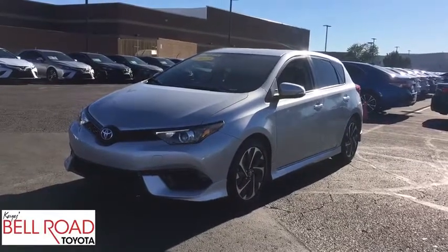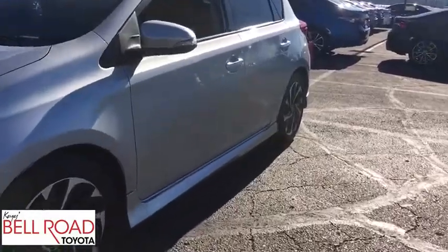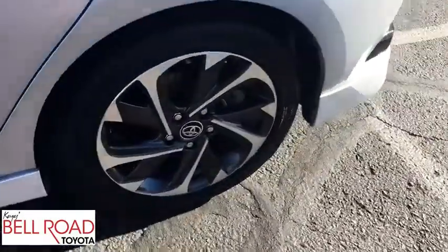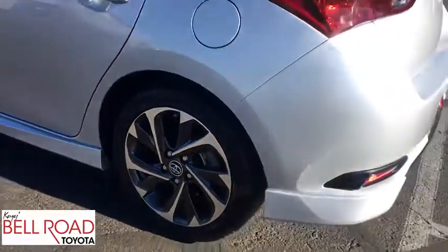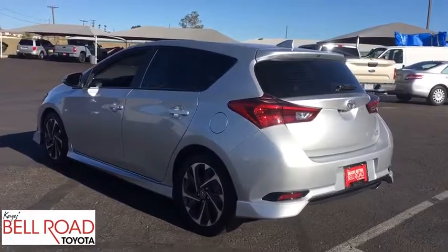The 2017 Toyota Corolla iM. The Toyota Corolla iM is a functional hatchback with a sporty look. You'll be thrilled with a comfortable ride, spacious interior, and overall enjoyable driving experience. This vehicle has less than 15,000 miles.